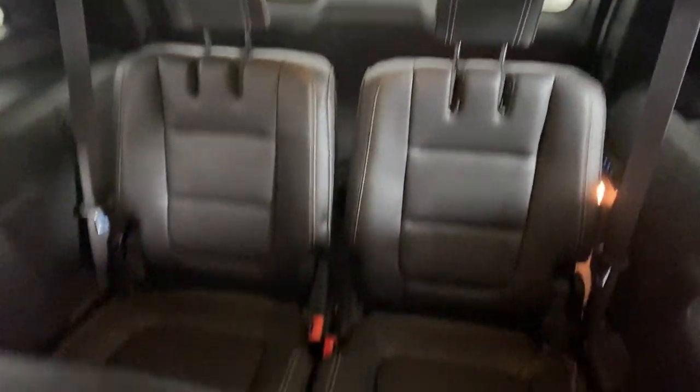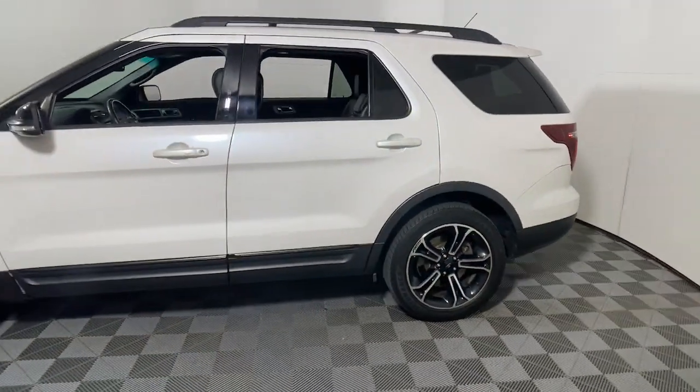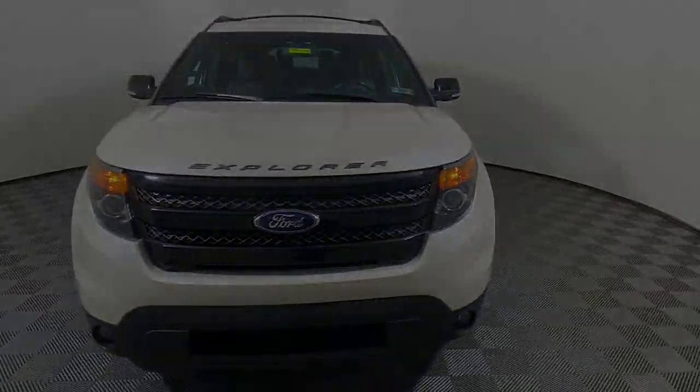These are just some of the great options this vehicle comes with: navigation system, keyless entry, power lift gate, power passenger seat, satellite radio, fog lamps, alarm, and third row seat.